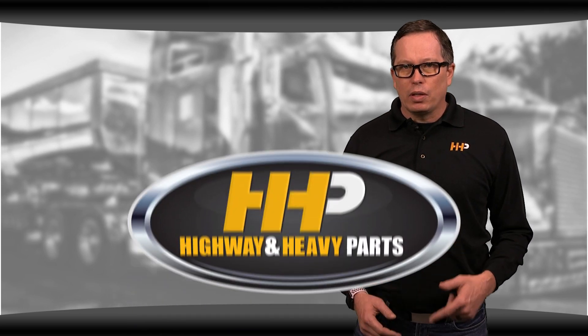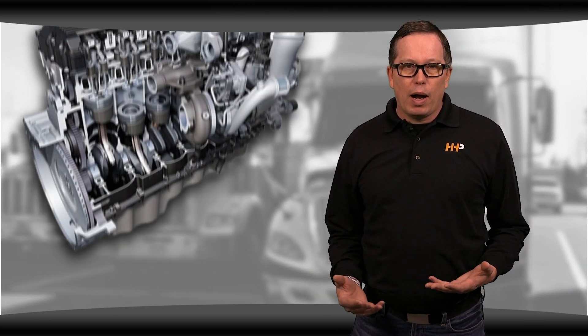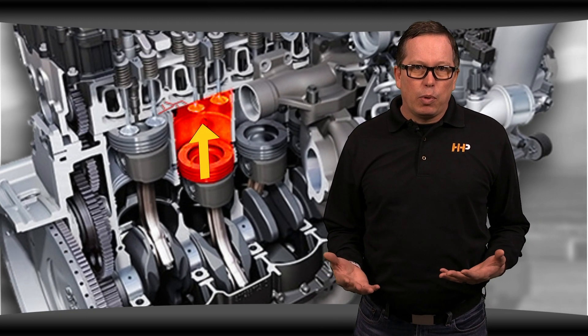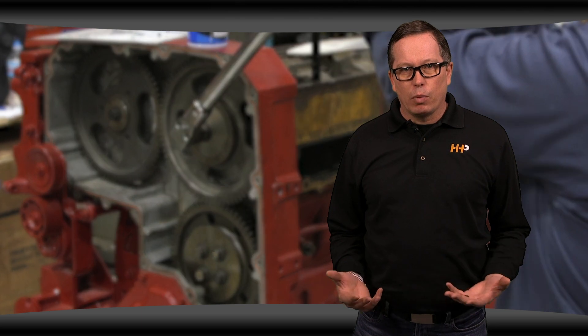It's important to note that engine deletions are illegal and we don't participate or condone the practice. But if you're running into problems with your cylinder head on a deleted engine, there are a few things to note. People will commonly choose to delete their engines because of problems with the after-treatment system and poor fuel mileage. While these problems might be fixed under the deletion, it does create other problems in your engine — it can inadvertently cause cracks in your cylinder head because the cylinder pressures are raised, timing is off, and temperatures are hotter. There are some things you can do to prevent your cylinder head from cracking: reduce the cylinder pressure and temperature.